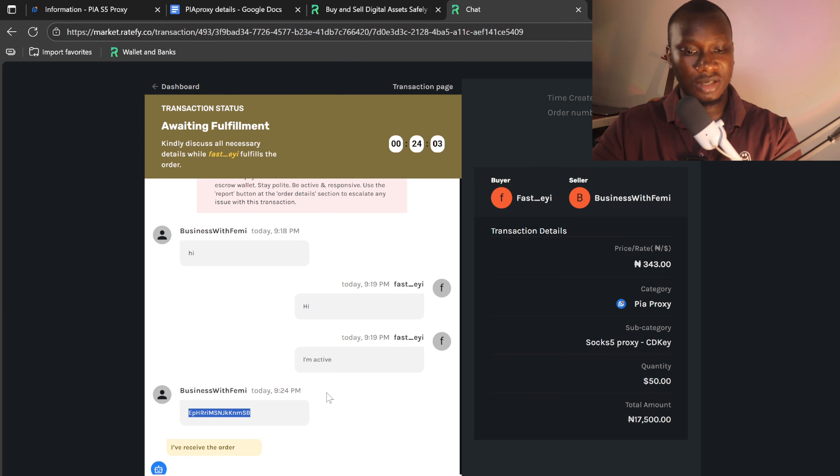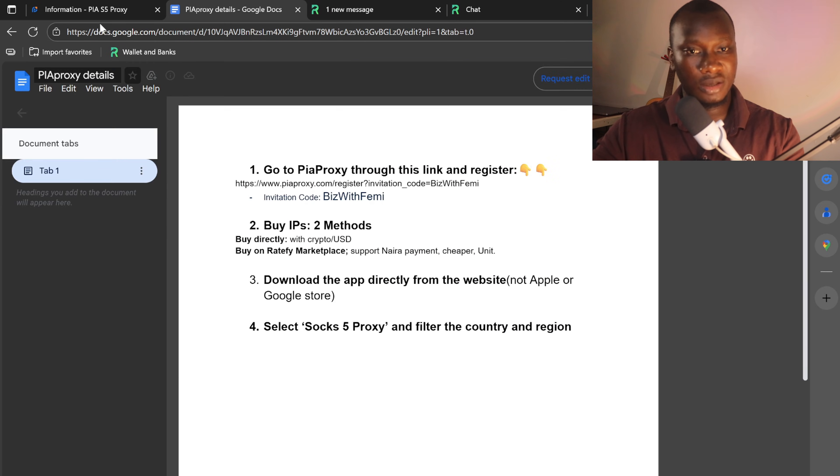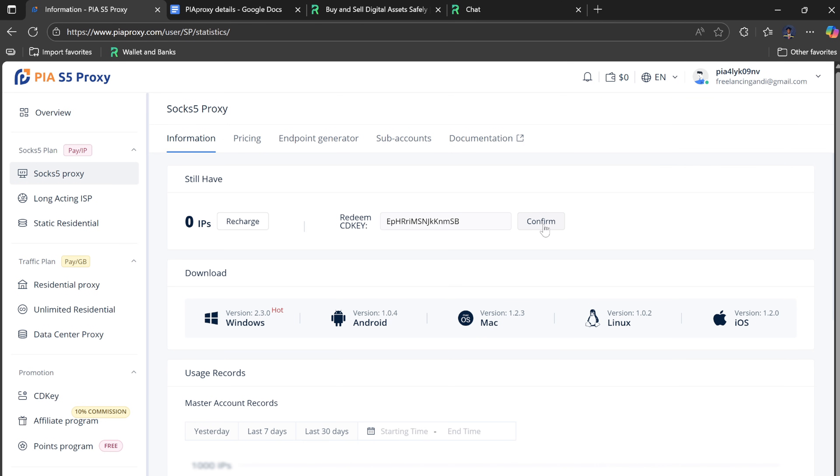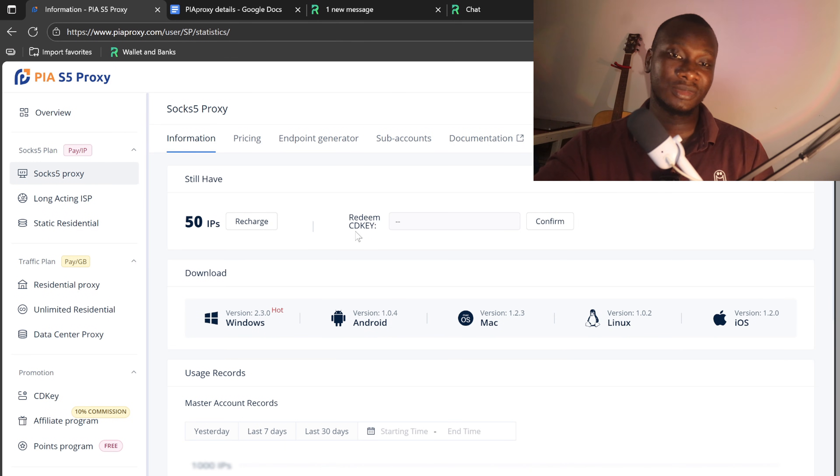The CD key has been sent by the seller, so I need to copy it and go to PureProxy. Under 'Redeem CD Key' I'll paste it and confirm. Immediately after redeeming, I can see that I now have 50 IP addresses. That's how you can easily get your SOCKS5 proxy IP addresses. You can also buy directly as shown earlier. The next step is to use these 50 IP addresses.